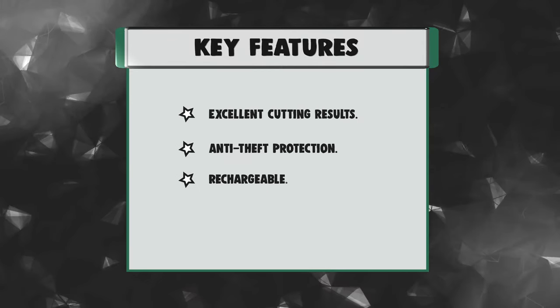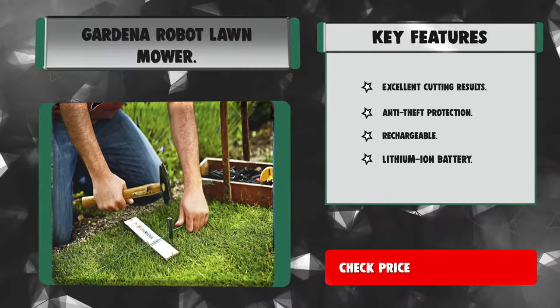Key features: Excellent cutting results. Anti-theft protection. Rechargeable.